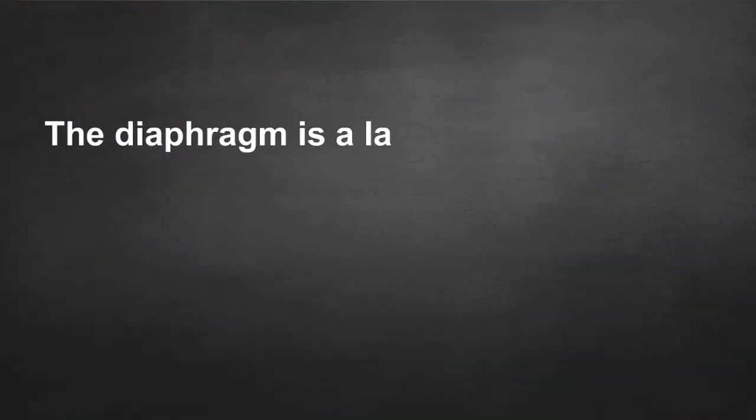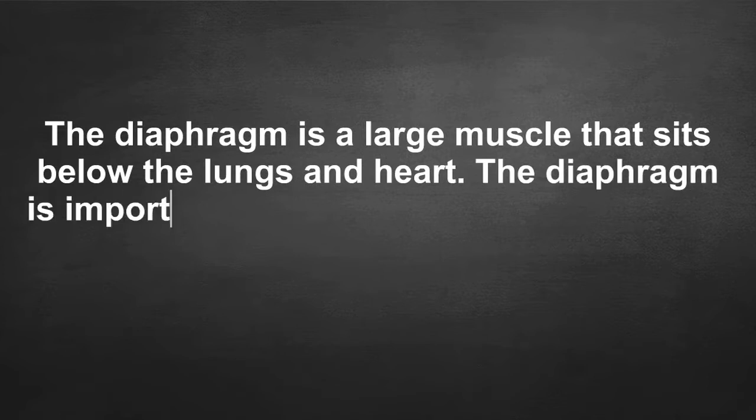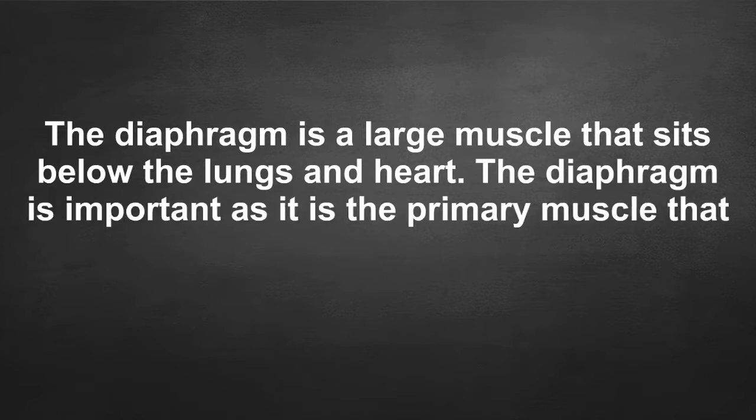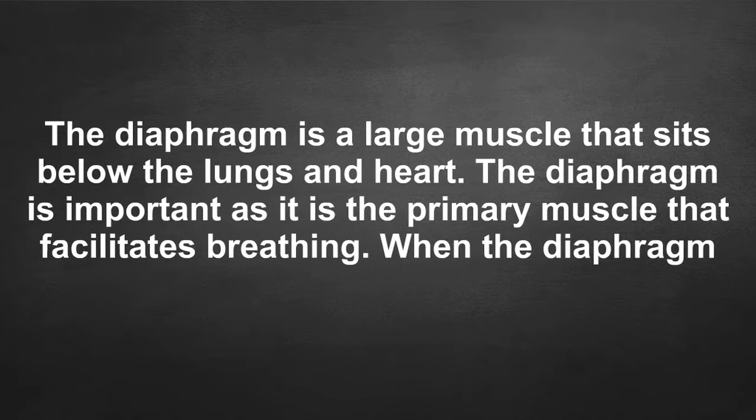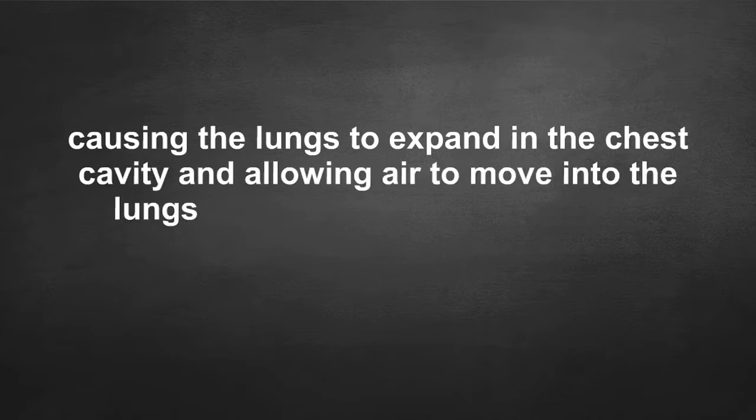The diaphragm is a large muscle that sits below the lungs and heart. It is the primary muscle that facilitates breathing. When the diaphragm contracts, it becomes smaller, causing the lungs to expand in the chest cavity and allowing air to move into the lungs.